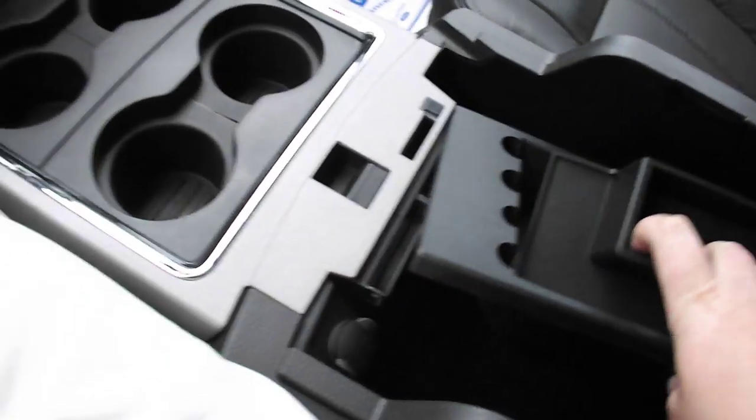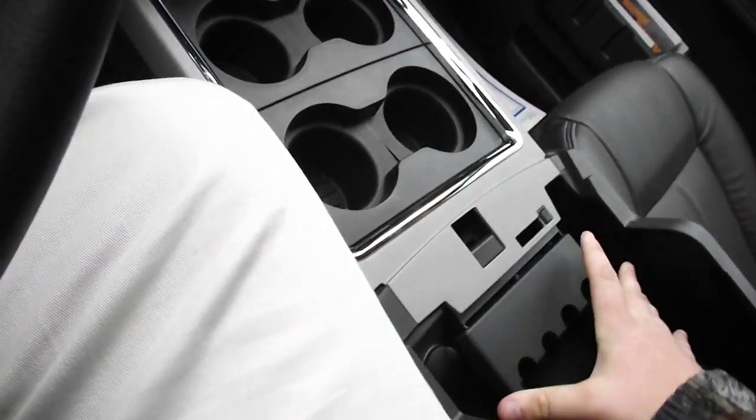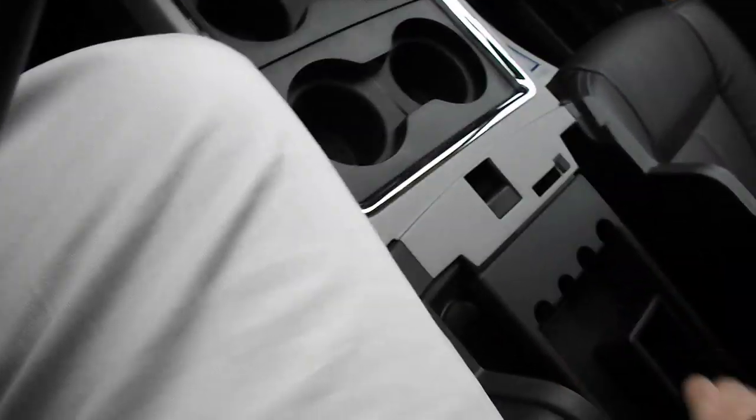This truck right here is bad — it's got plenty of storage in here. Good gravy, you can stick — I don't know what you can stick in there — but you could stick a Volkswagen Beetle in there, it's got so much room.